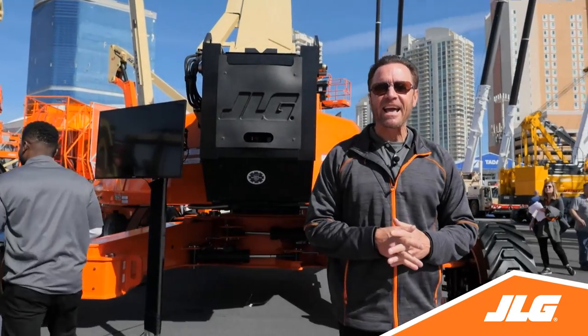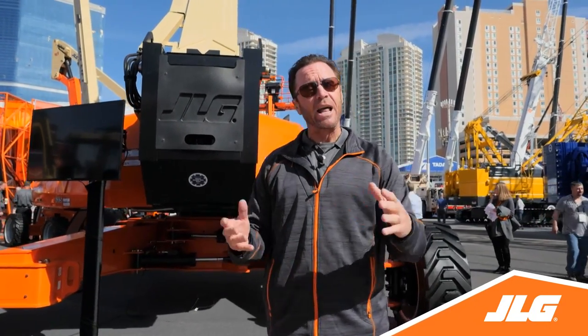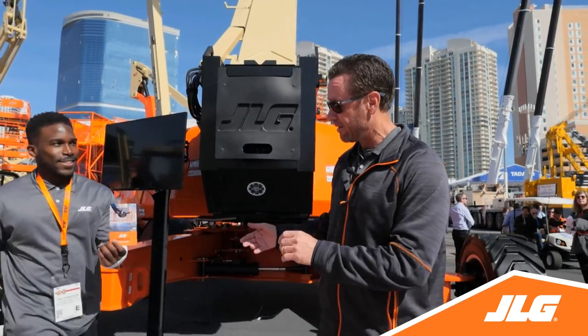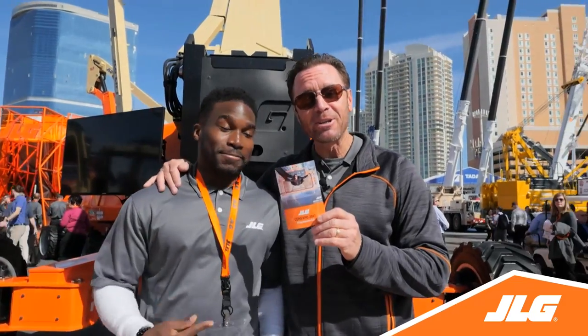That wraps up another exciting day at ConExpo. Tune in tomorrow to learn how JLG lowers the total cost of ownership for your fleet. And meanwhile, I got a souvenir to take home with me.